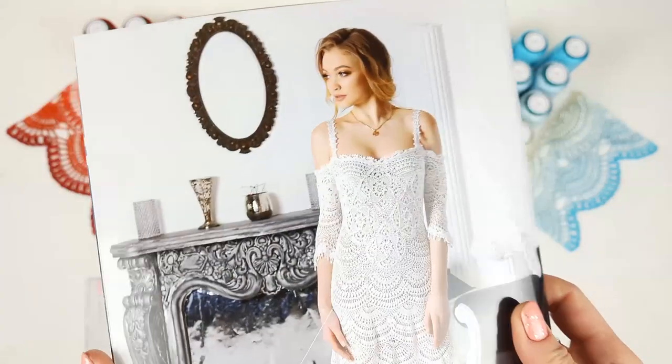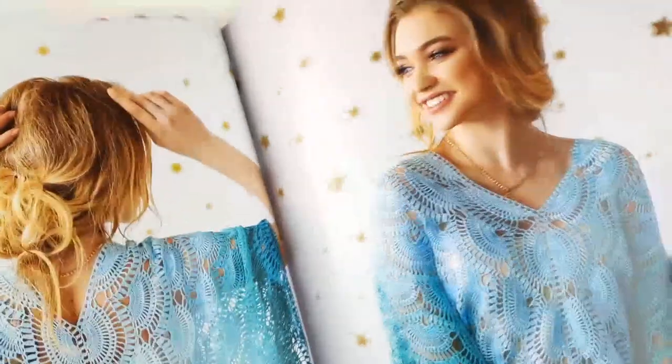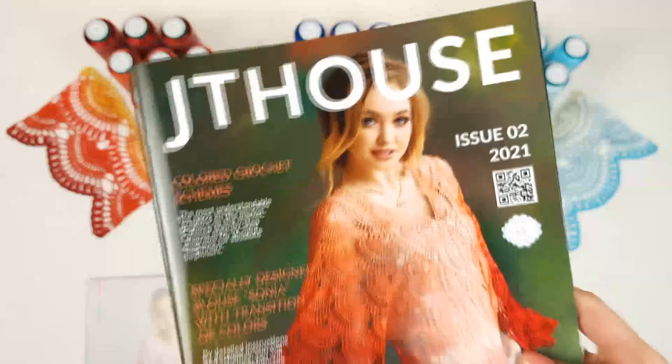Also, we published this magazine on high quality paper. We try to do the best for you — to create really perfect crochet cards with detailed instructions, with beautiful pictures, and with understandable schemes.